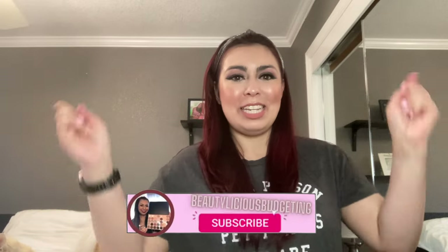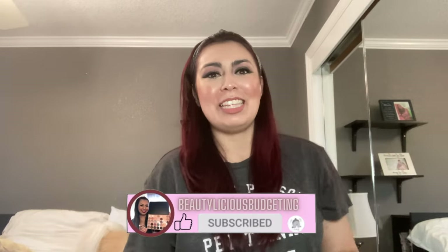If you're new to my channel, welcome. I upload twice a week, every Wednesday and Saturday. If you haven't already, please hit the subscribe button down below. Let's give this video a thumbs up and let's go ahead and declutter my closet.